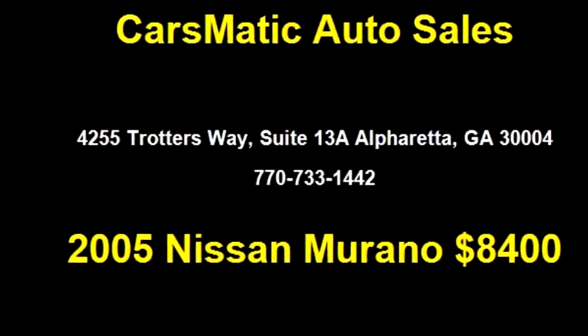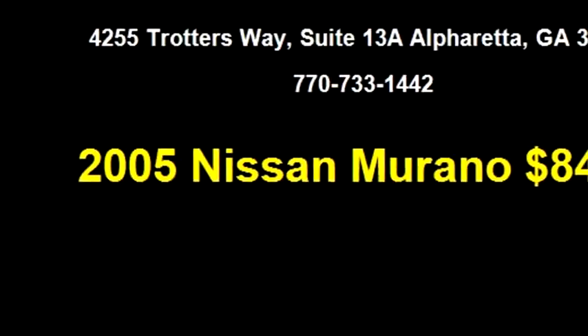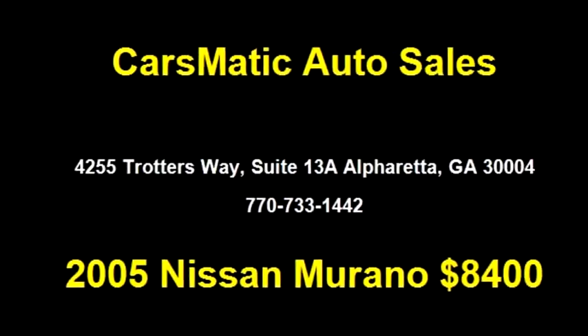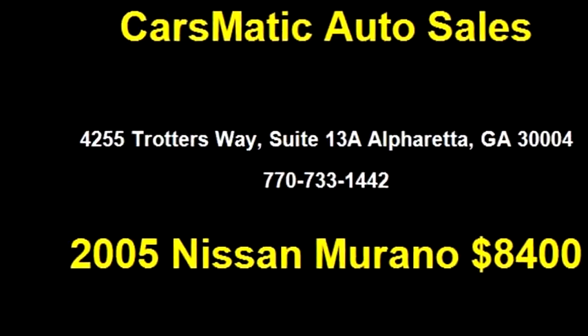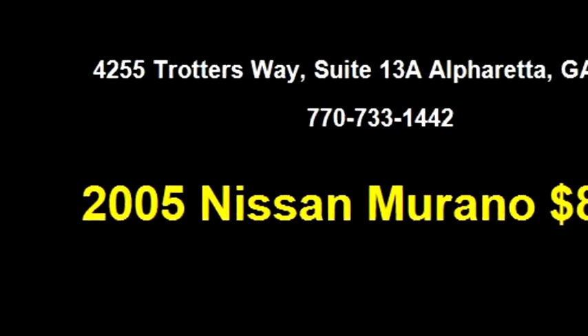Carsmatic Auto Sales proudly presents this 2005 Nissan Murano SL. The body style is four-door.